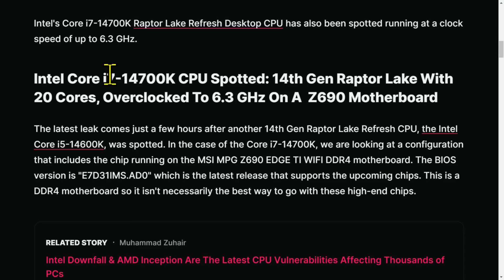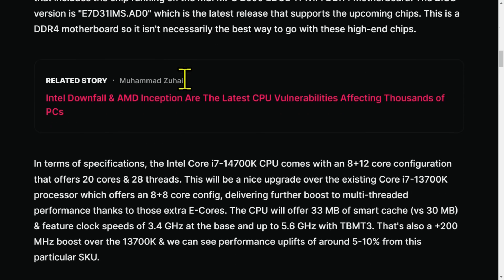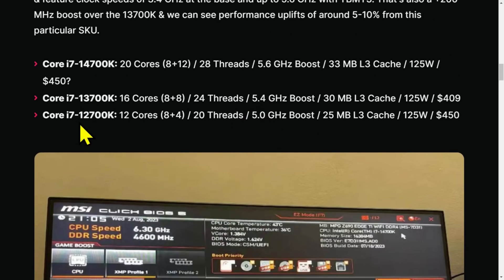The i7-14700K is getting four additional E cores. If you scroll down to the chart, you can see the 12700K is 8 plus 4, the 13700K is 8 plus 8, and the 14700K is 8 plus 12 — 28 threads.